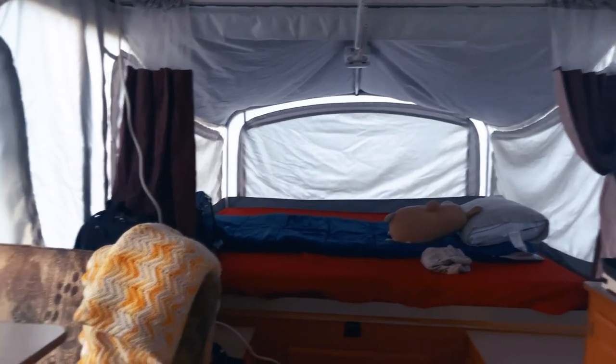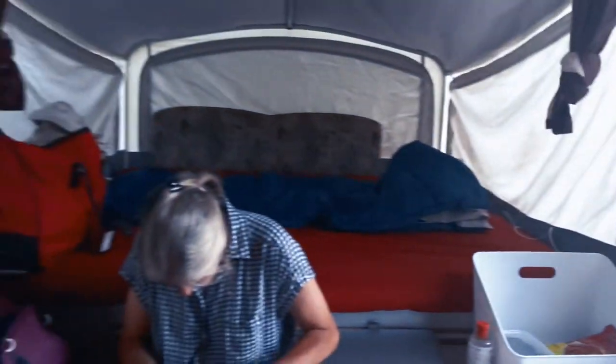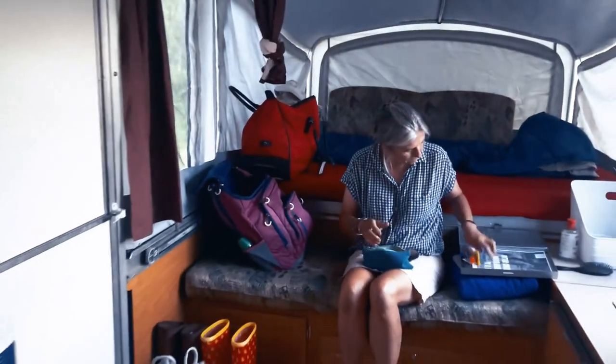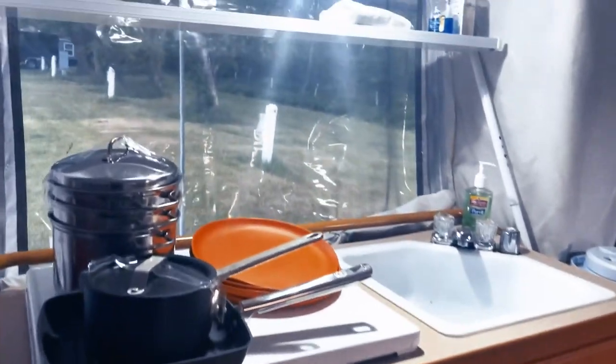We found those globe lights at Goodwill for eight bucks — what a steal, they're so cute. And here everything is all set up: we have our dinette, our beds all made up, we got our rug down, got our kitchen looking great. Those are some pots and pans we brought — they'll just live in the camper.